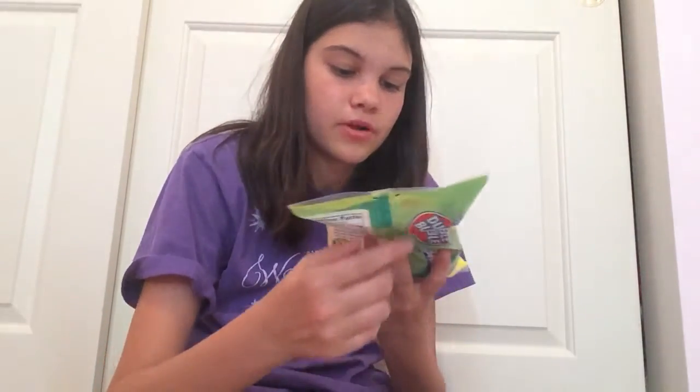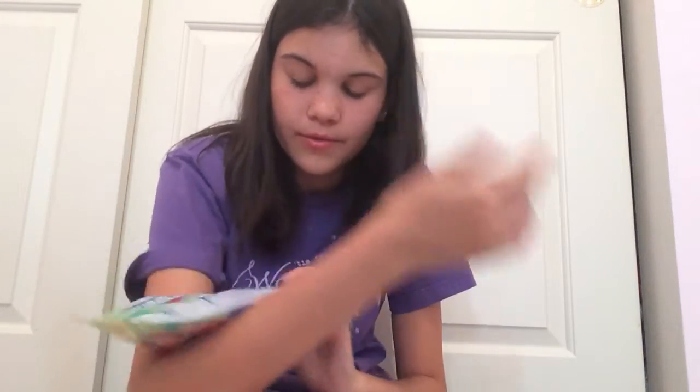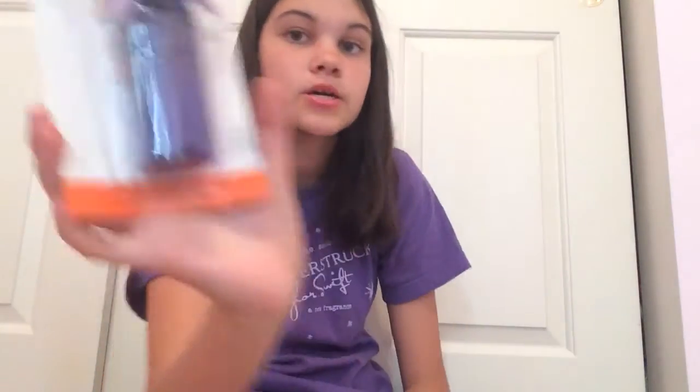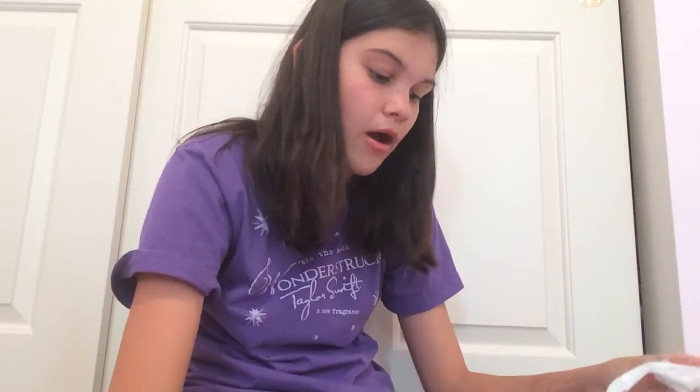The next thing I got is some bubble gum — gumballs and individually wrapped bubble gum. My cousin loves bubble gum so much; I went in her room and she had this whole stash full of bubble gum, and her mom loves it too. The next thing I got is this personal mini fan for her because she loves purple, and it's going to be summer soon and really hot — you need this in your room.